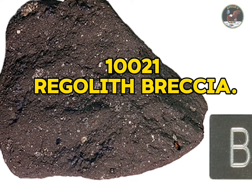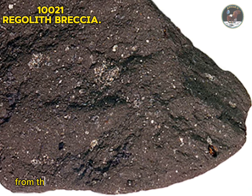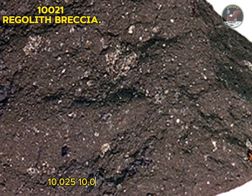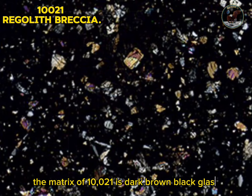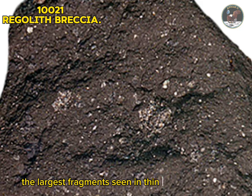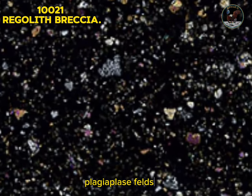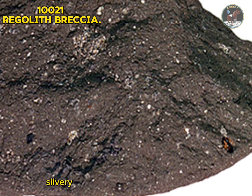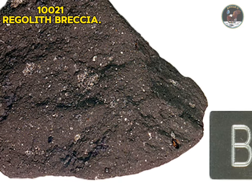Sample 10021: regolith breccia. Sample 10021 is a mature friable soil regolith breccia collected as part of the contingency sample from the area immediately in front of the lunar module. The contingency sample bag also contains samples 10023, 10025, 10027, and 10028, some or all of which may be pieces of the same rock. The matrix of 10021 is dark brown-black glass containing large accretionary structures and relic agglutinates. Glass spheres and fragments are common. The largest fragments seen in thin section are mare basalt and gabbroic anorthosite from the lunar highlands. Devitrified glass shards and crystal fragments of plagioclase feldspar, pyroxene, and ilmenite complete the assemblage. Type: metamorphic rock.